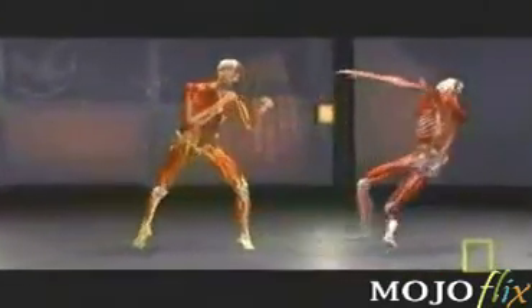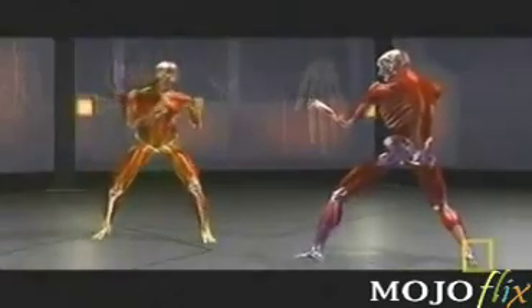Technology confirms legend — the one-punch knockout is real, but how do they do it? The secret of boxing is known as kinetic linking: a perfect flow of energy through the entire body.